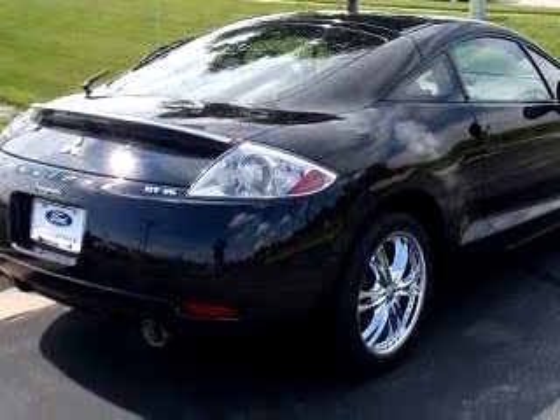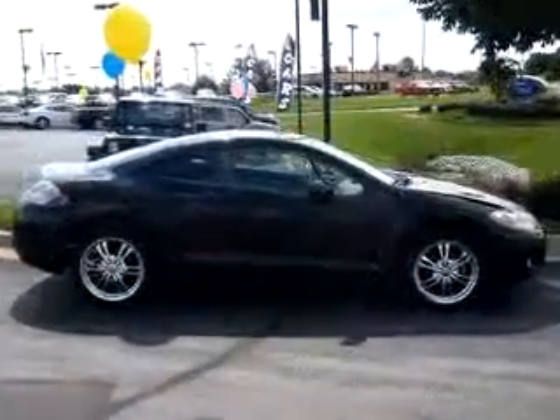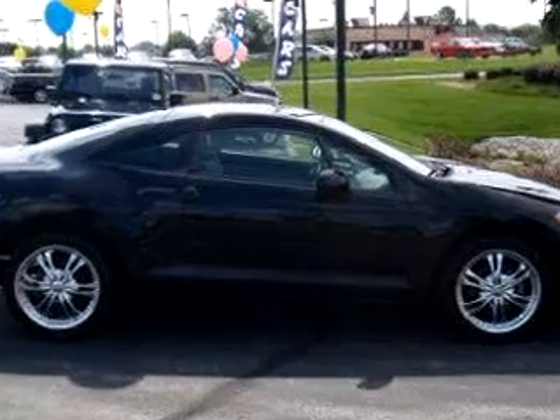Enjoy the drive and have peace of mind in this 2006 Mitsubishi Eclipse GT. See us at ThoroughbredFord today.